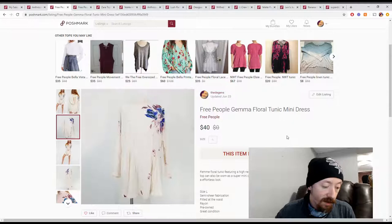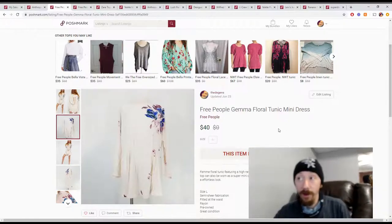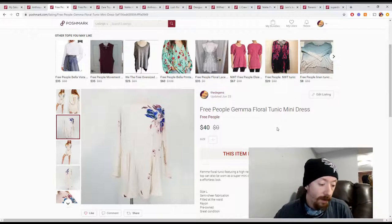Up next is a Free People floral tunic. I believe this came from a ThredUp box — though it might've been a reseller box. It looks like my wife relisted it a couple of times to get some interest in it. I'm not sure why she would've listed it so many times.